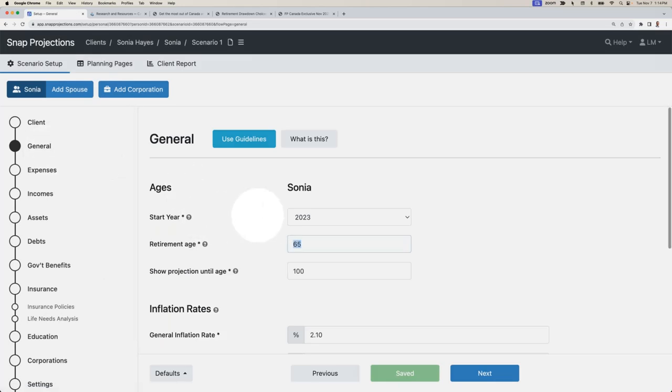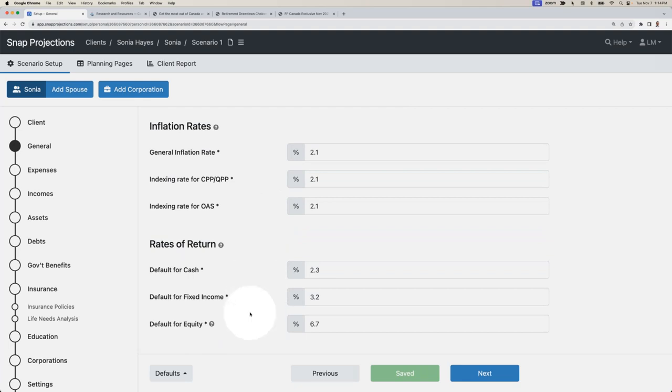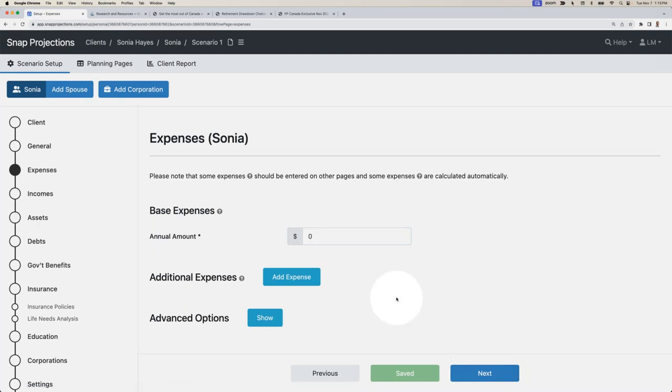We're going to start the plan as of 2023 with a target retirement age of 65 and a projection length of age 100. You can import the most current FP Canada guideline assumptions for inflation and rate of return. We have those values populated for inflation and rates of return — all values are gross rate of return values, so we want to adjust them for any expected management or advisory fees. We'll go with 1%, 2%, and 5% for this projection. One very important aspect with SNAP is that you don't need every client detail in order to create a very valuable base projection.